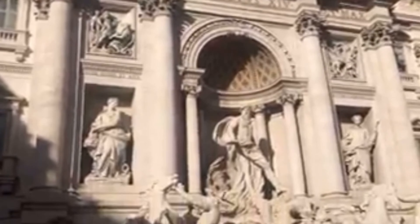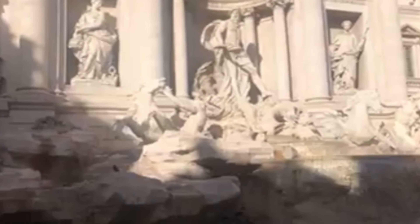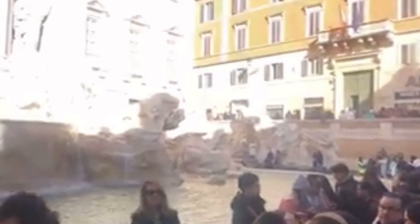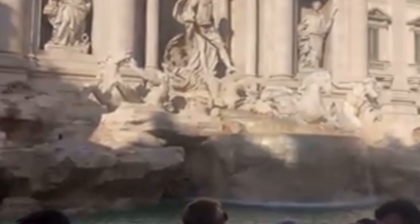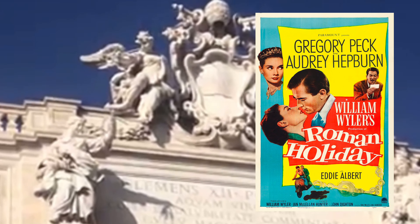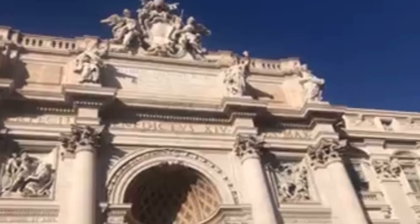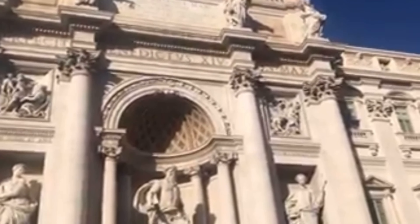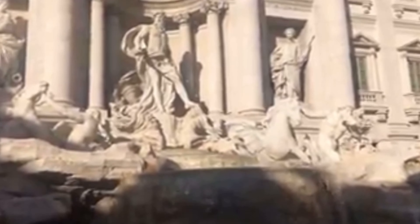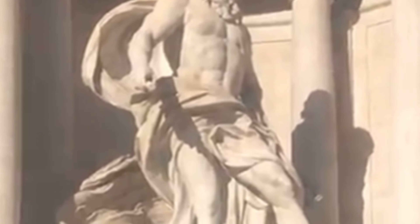So why is the Fontana di Trevi famous? Construction lasted from 1732 to 1762. The fountain's fame is in part the result of the many films that featured the Trevi Fountain, including La Dolce Vita, Angels and Demons, The Lizzie McGuire Movie, and Roman Holiday — all of which I've never seen. It's all right. I've seen better.